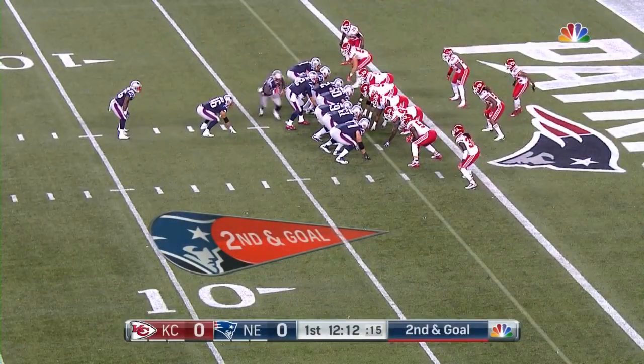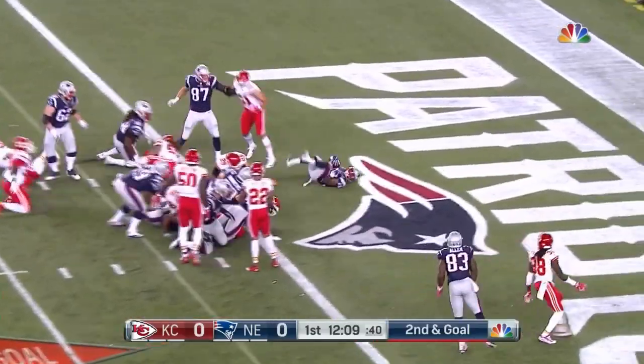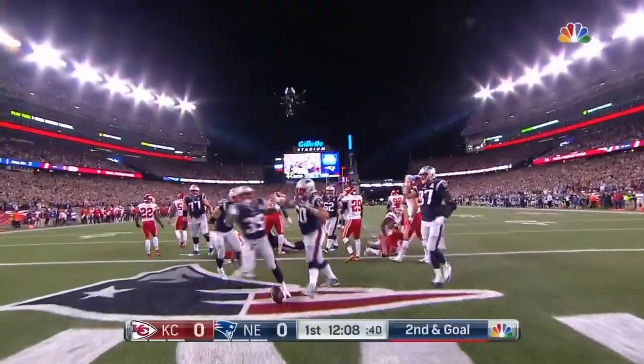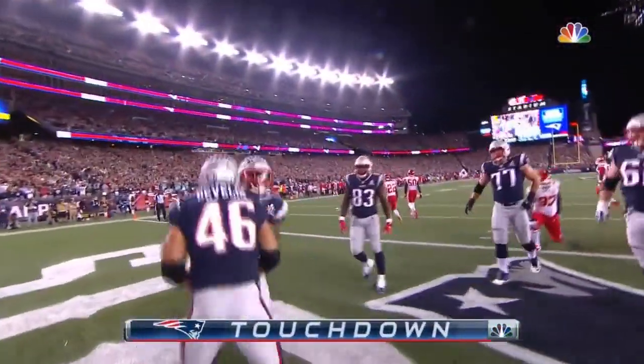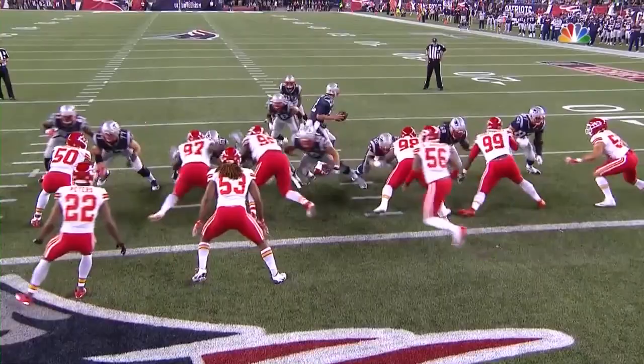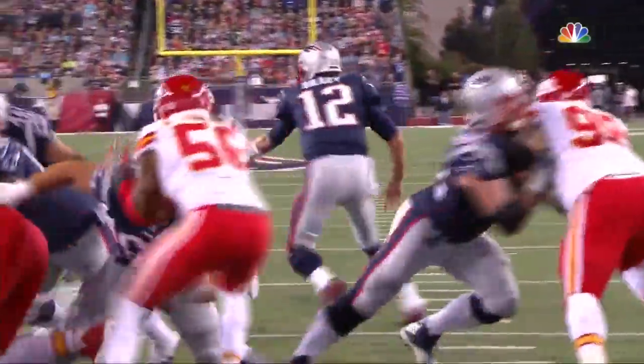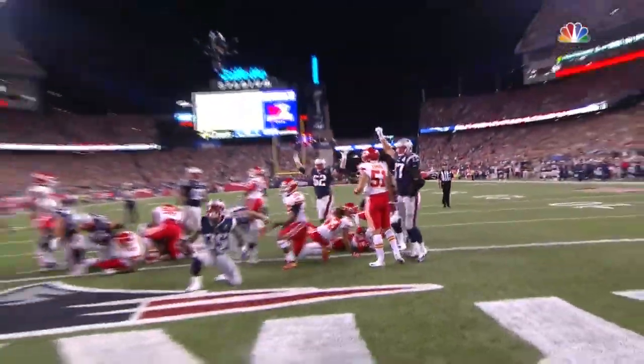Now a second and goal from the two-yard line. Gilleslie again carries it this time, and there is an official touchdown. Tooney right there with a tough reach block inside, able to make that block. And you were wondering, maybe LeGarrette Blount and his 18 touchdowns he scored — who's going to get those goal line carries?